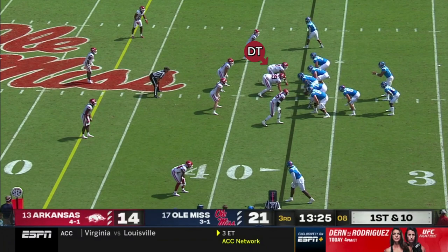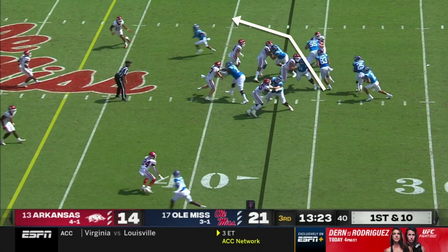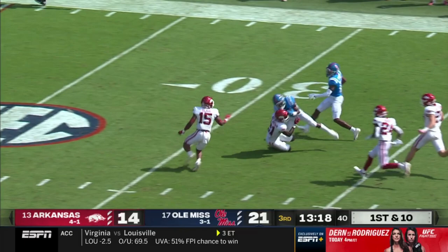When the Razorbacks pinch that guy inside, they know they'll be vulnerable to that kind of block, so to compensate they're asking the nickelback to be a force player — staying outside the widest blocker and forcing everything back inside to the linebackers. This is where the G part of Down G comes in: the right guard pulls around the tackle's down block, working out to the edge to kick out that nickelback. This creates a lane between his block on the outside and the down block by the tackle on the inside. To take care of the pursuing linebacker, Ole Miss pulls their H-back across the formation, leading him up through that lane. The H-back gets a good hit on the linebacker, letting the running back cut and take off for a 33-yard gain.